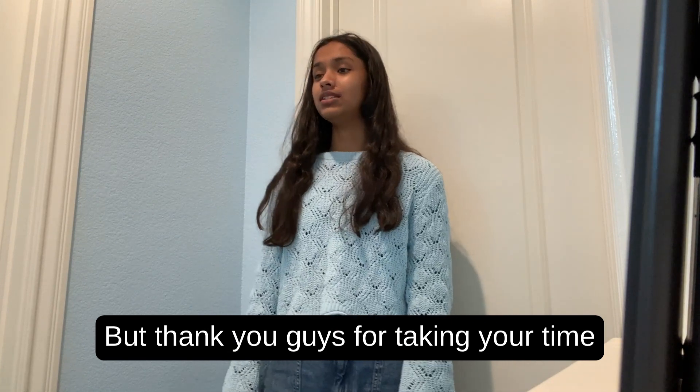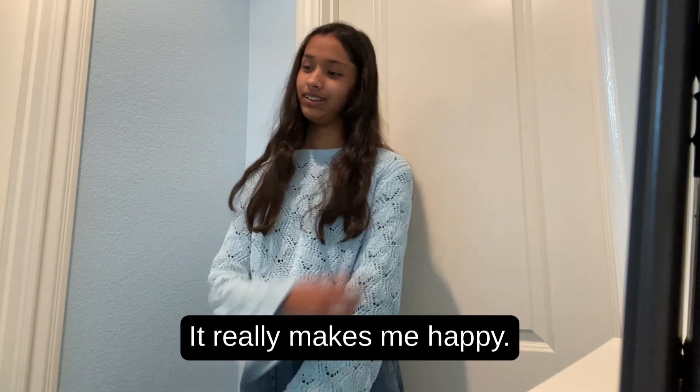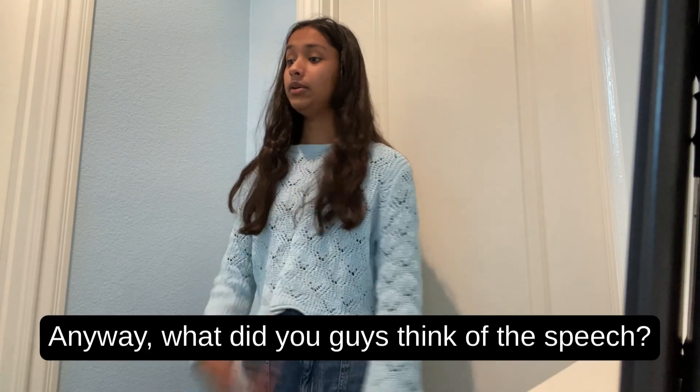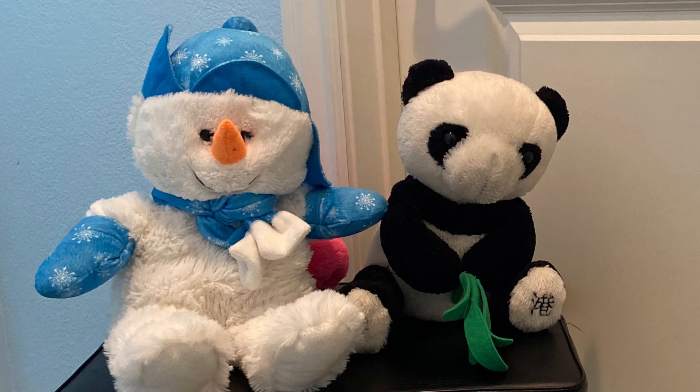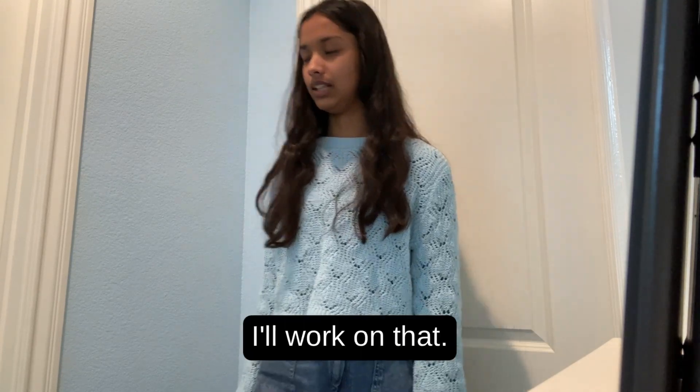Thank you guys for taking your time to listen to my speech. It really makes me happy. Anyway, what did you guys think of the speech? Yeah, I've got to make more eye contact. I'll work on that.